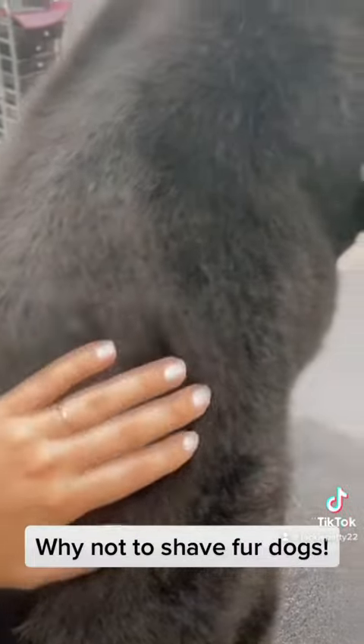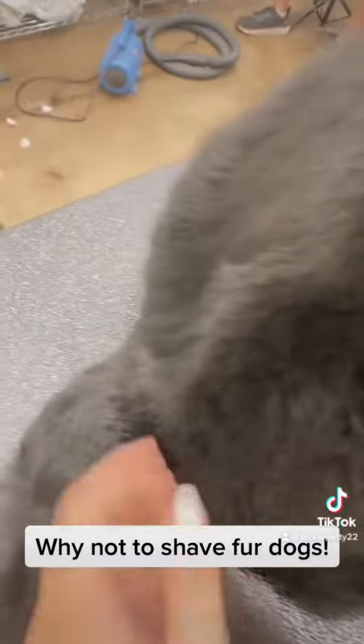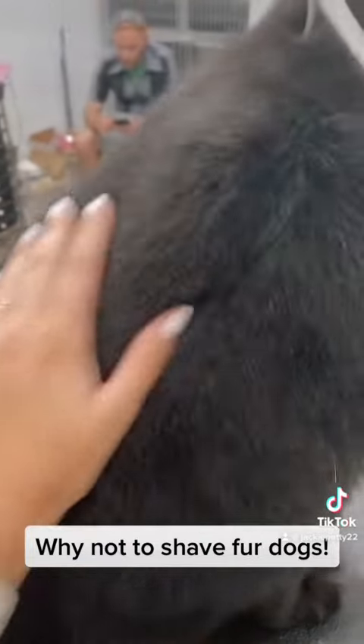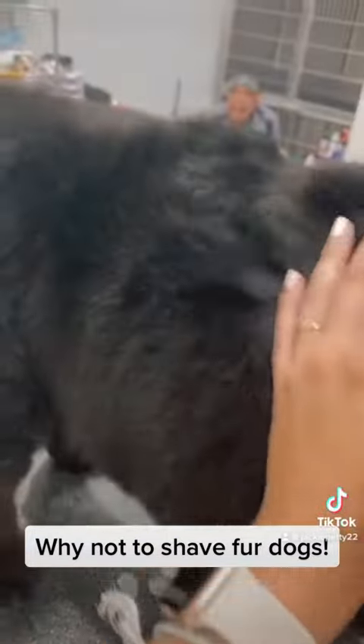Boomer used to have this cheesy white nasty stuff all over his skin. You used to just touch him and he would fall over — he was so itchy he would just tip over to scratch — and he used to have a big bald spot on the base of his tail.